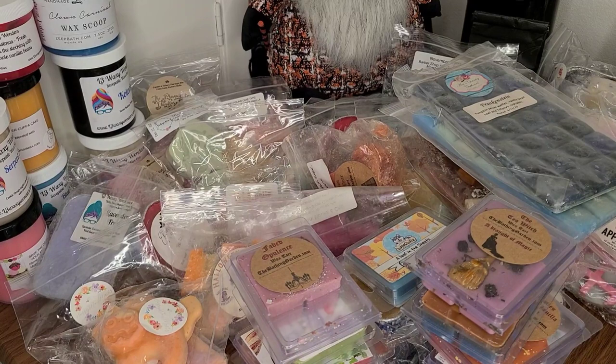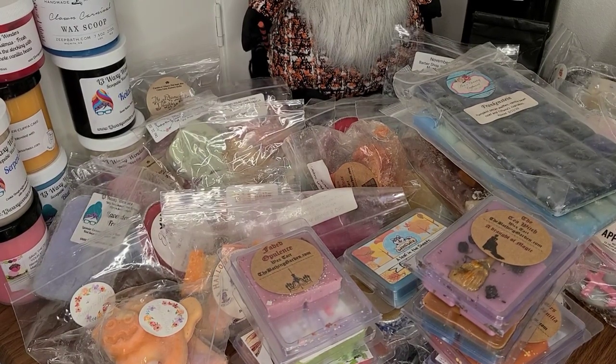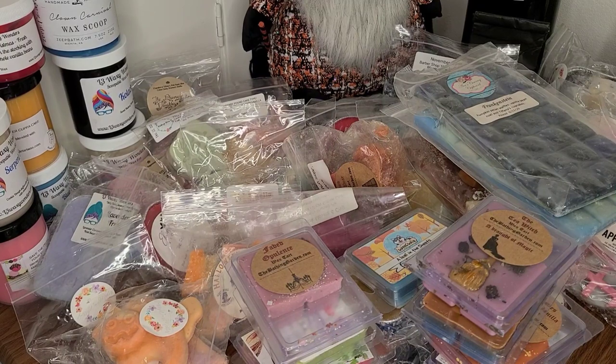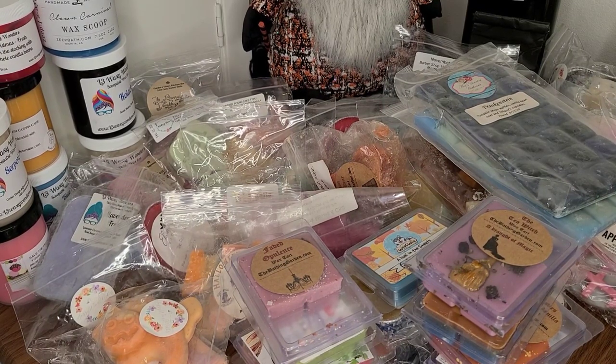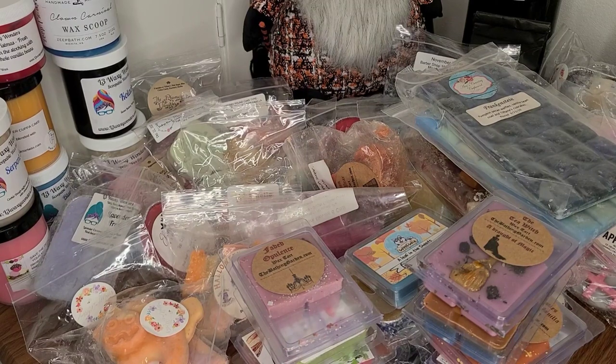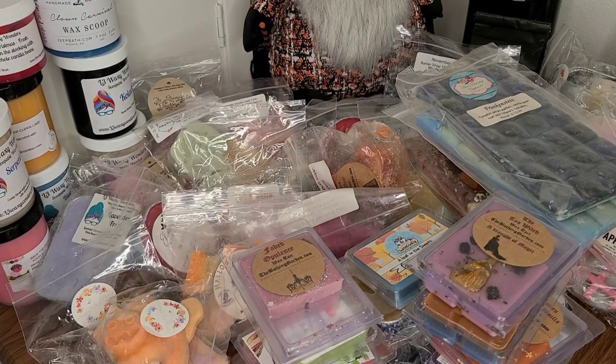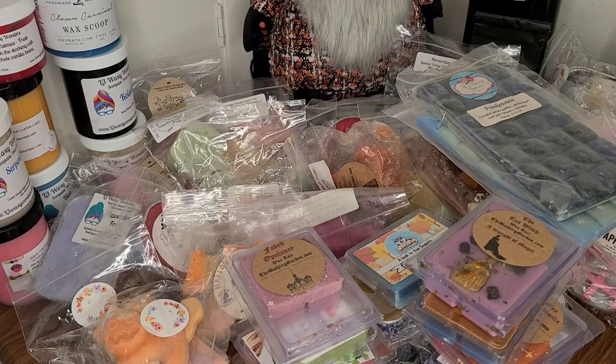I think she has a sale happening on the old stuff on the website — I believe it's this weekend — so if you're looking to try some of her stuff on a sale price, this weekend will be the time for you. That is what I have for my melting basket for the rest of the month of November. I hope that you guys are enjoying your week, and we will talk again soon. All right, bye.